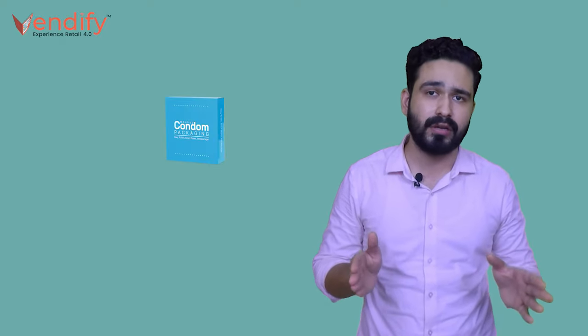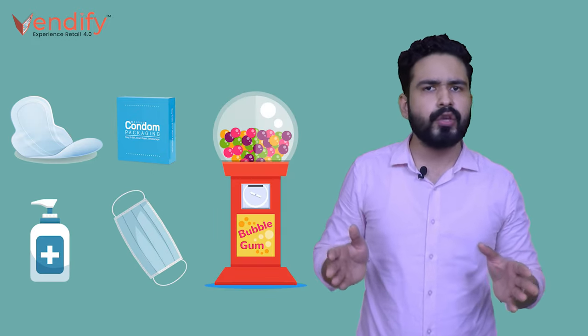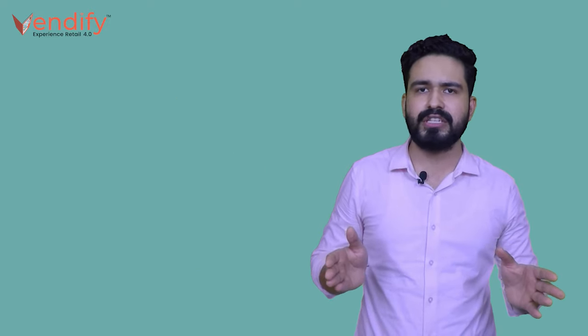Next in the list is single item vending machines. These machines are cheap and compact and are used to dispense simple and small items like condoms, sanitary pads, sanitizer, masks, or even gumballs. You can typically find these kind of vending machines either near a restroom or somewhere in a waiting area.